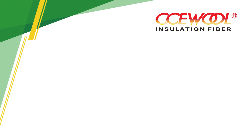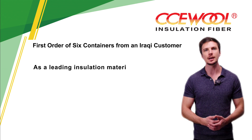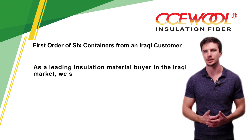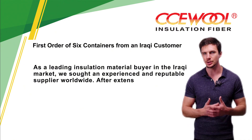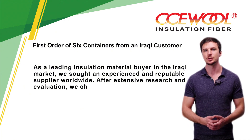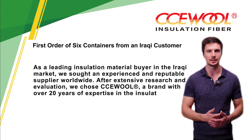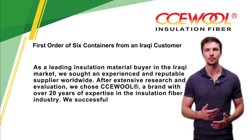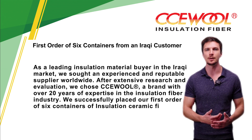First order of six containers from an Iraqi customer. As a leading insulation material buyer in the Iraqi market, we sought an experienced and reputable supplier worldwide. After extensive research and evaluation, we chose CCE Wool — a brand with over 20 years of expertise in the insulation fiber industry — and successfully placed our first order of six containers of insulation ceramic fiber blankets.